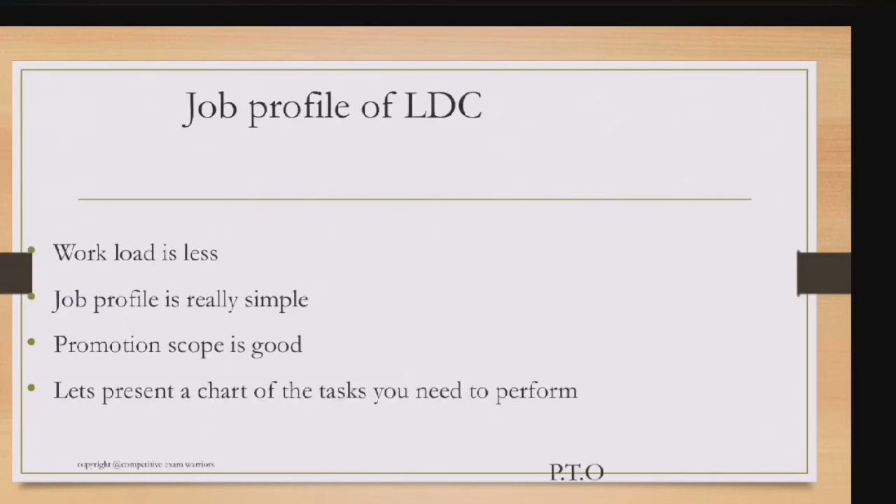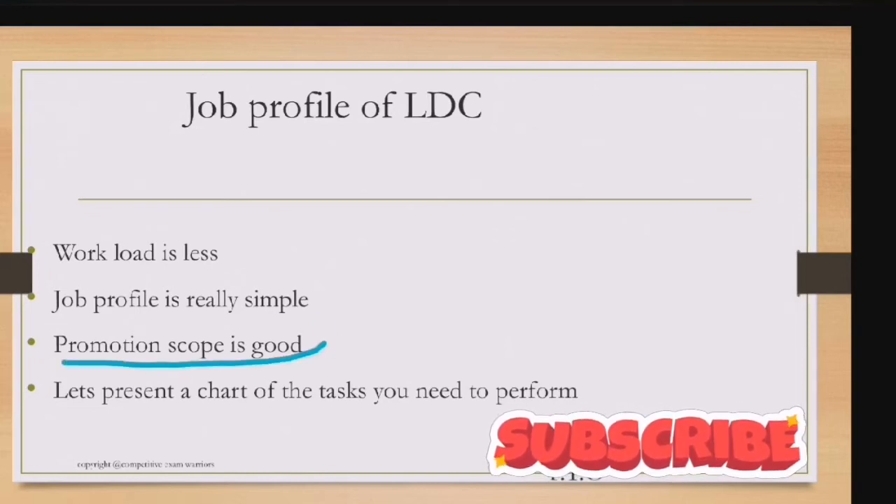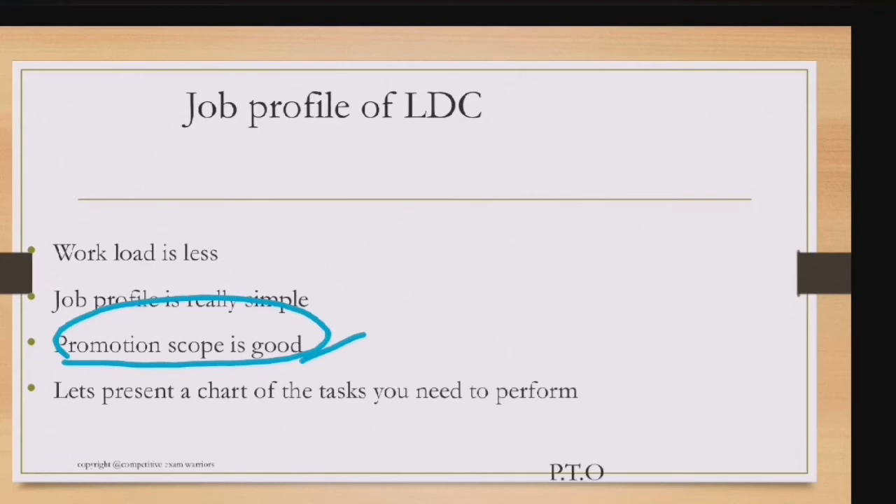The job profile of LDC has extremely low workload — lower than postal assistant, sorting assistant, or court clerk. The profile is simple: basic tasks like data entry, diary maintenance, manual entering. Some DEO tasks may also be assigned but are not time-consuming. You'll have enough time for higher studies, and the promotion scope is also good.